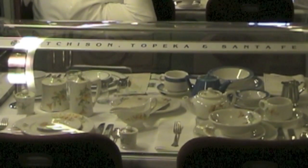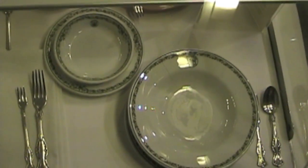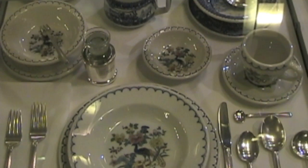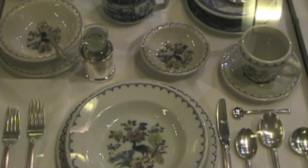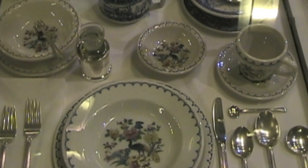Tables were set with the finest china. These dining cars were five-star restaurants on wheels — metal wheels. It went from L.A. to Chicago, down through New Mexico, came up through the corner of Colorado, through Kansas City. It took 39 hours and 45 minutes.